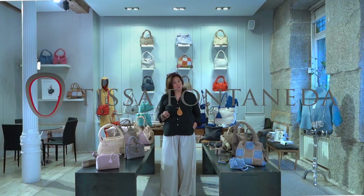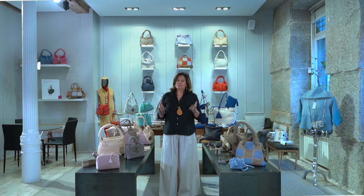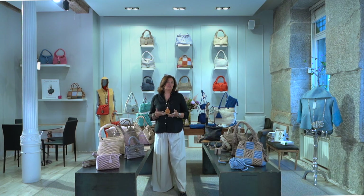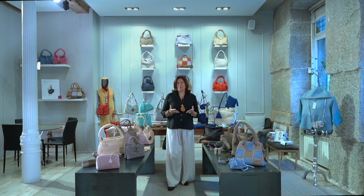Hello, Guten Tag, Bonjour. Hello from Madrid. I really hope that you and your families are all safe and healthy. These are indeed difficult times, something we have never lived before, but we will get through this. We have to.